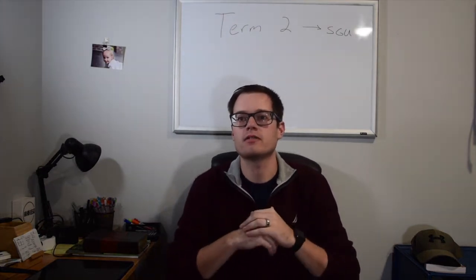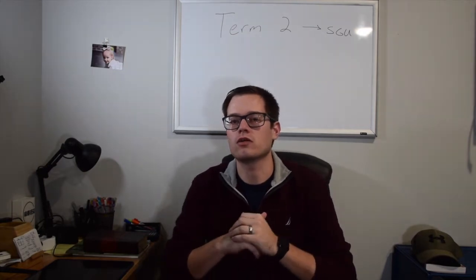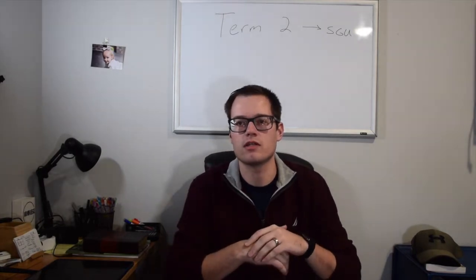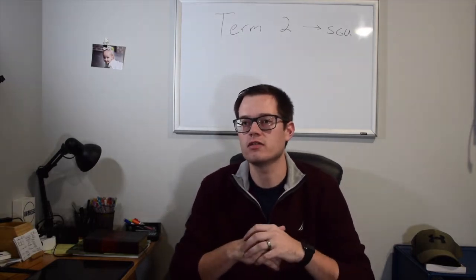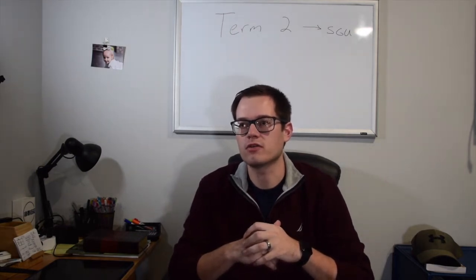Hey guys, my name is Jacob. I'm a second year medical student at St. George's University. I just want to do a quick review and advice video for term two medical students if you're getting ready to start. First off, I'd just like to say congrats for making it through term one. I know it's a big adjustment to start med school, but it's a big accomplishment.